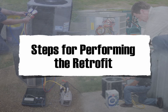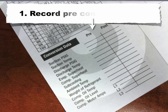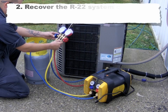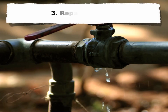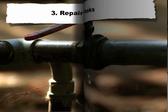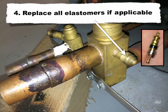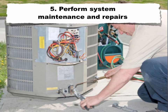Steps for performing the retrofit. 1. Record preconversion data. 2. Recover the R22 system charge to EPA recommended levels. Note: if the system is empty, proceed to step 3. 3. Repair all leaks. 4. Replace all elastomers, if applicable. 5. Perform system maintenance and repairs.